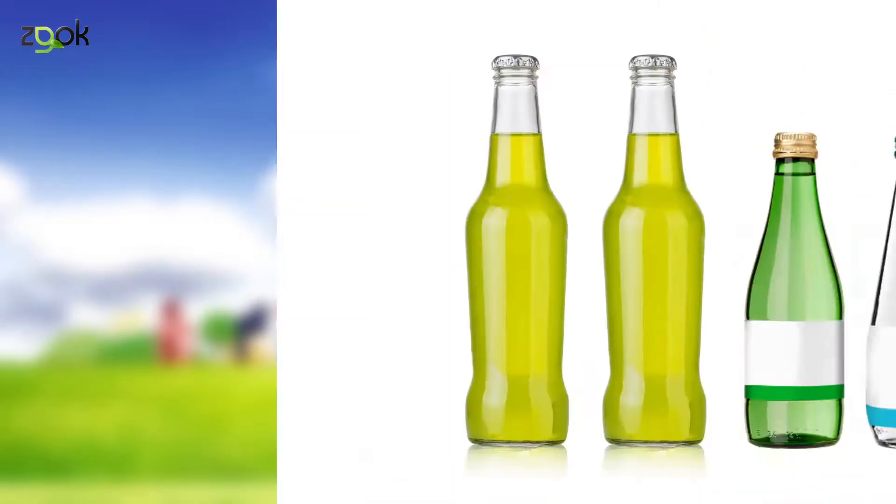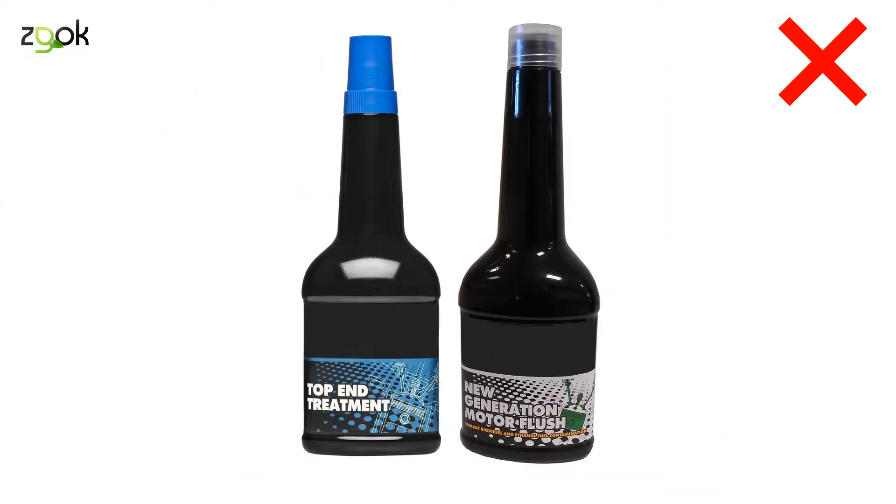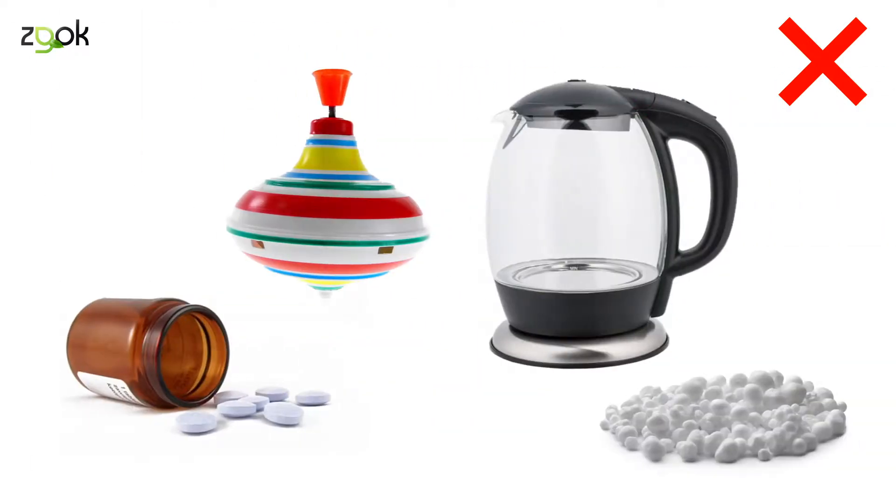Nie wrzucamy do żółtego pojemnika butelek i pojemników z zawartością, butelek i pojemników po olejach, opakowań po lekach, butelek po płynach chłodniczych, zabawek, sprzętu AGD czy styropianu.